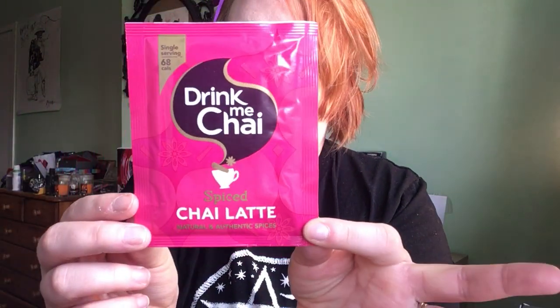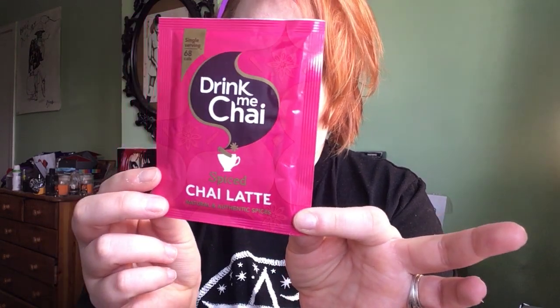This is the Drink Me Chai Spiced Chai Latte — an instant blend of aromatic spices with skim milk and sweetened black tea. It's 99% caffeine free, gluten free, and 68 calories per cup when made with water. You can make it with hot water or steamed milk for a cafe-style drink. Chai lattes are something I keep meaning to drink more — I was literally making a spiced chai latte cake the other day. Also, they donate a percentage of profits to a charity helping disadvantaged children in India.